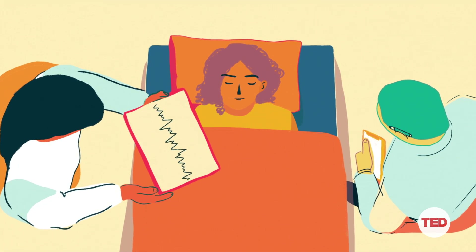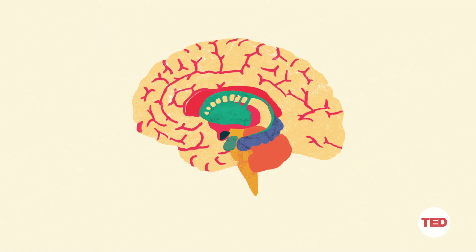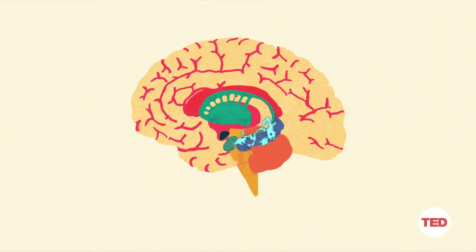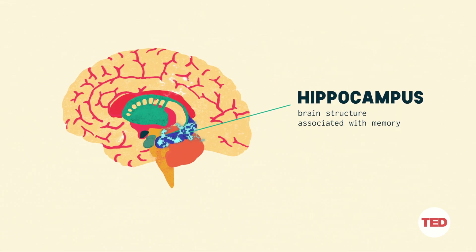Why do we sleep? This has been a question asked since the early days of civilization, and while we may not know the exact answer, there are a number of really good theories. Sleep is when the brain transfers short-term memories experienced throughout the day into long-term memories. This process is called memory consolidation, and it's the memory consolidation theory that has scientists wondering if we can enhance certain memories over others.